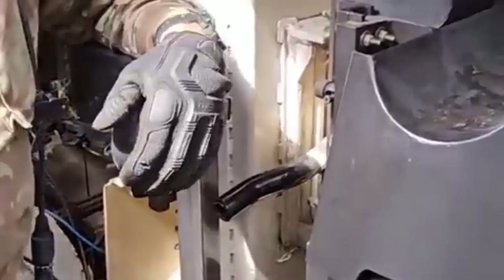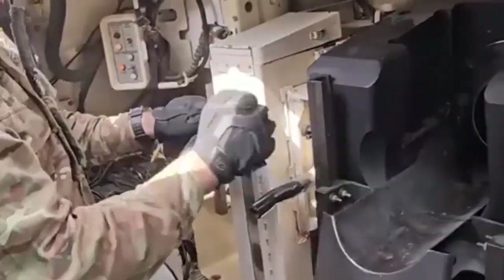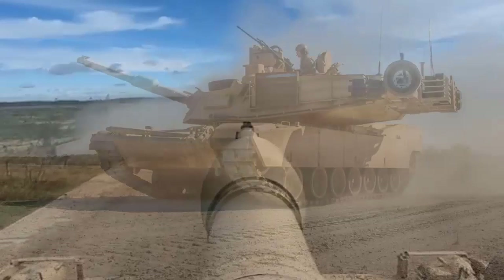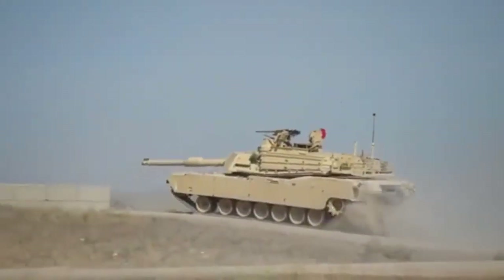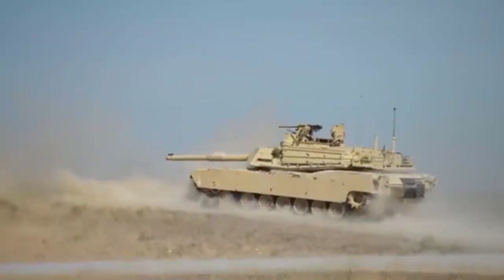There are three main operational Abrams versions: the M1, M1A1, and M1A2, with each new iteration seeing improvements in armament, protection, and electronics. The Abrams was to be replaced in US Army service by the XM1202 mounted combat system, but because that project was cancelled, the Army has opted to continue maintaining and operating the M1 series for the foreseeable future by upgrading optics, armor, and firepower.